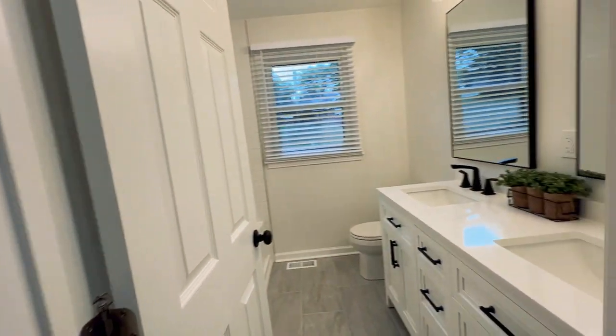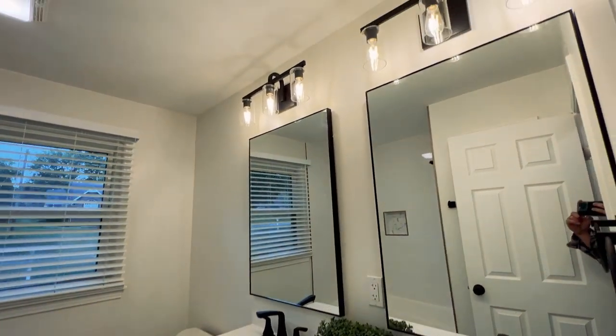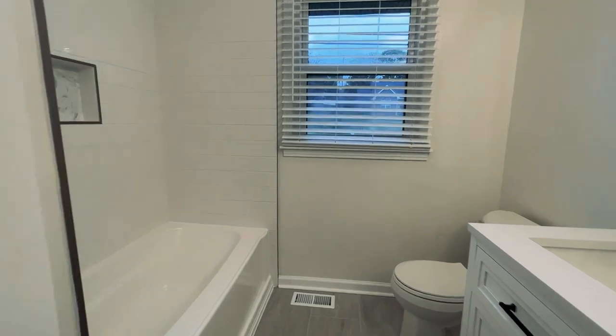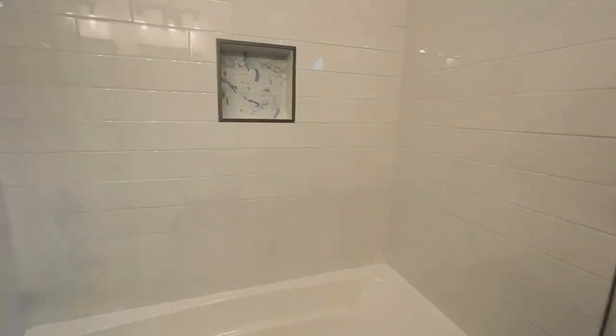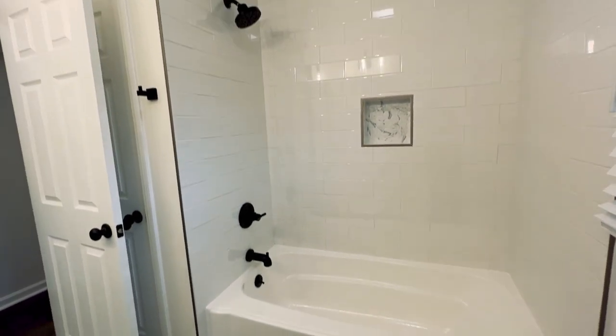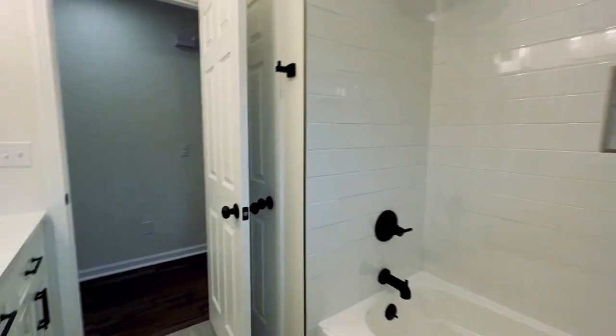As we discover the first bathroom, you'll notice that all bathrooms throughout feature high-end vanities, all new fixtures, tile floors, as well as tile surrounds. There's a linen closet behind that bathroom door, and that brings up the next topic — throughout this house you will find plenty of storage space.